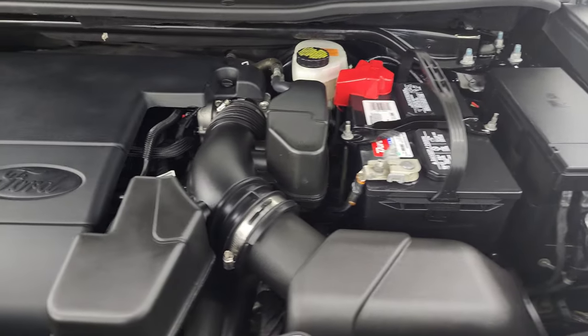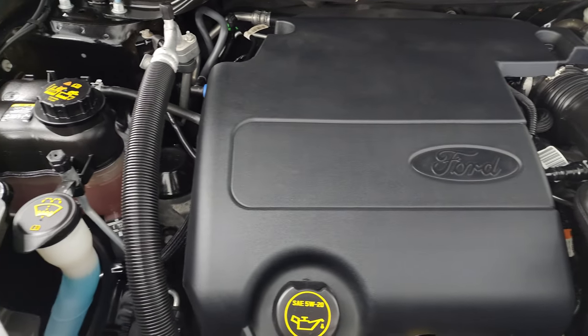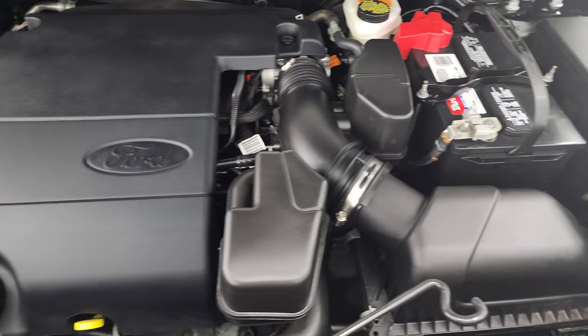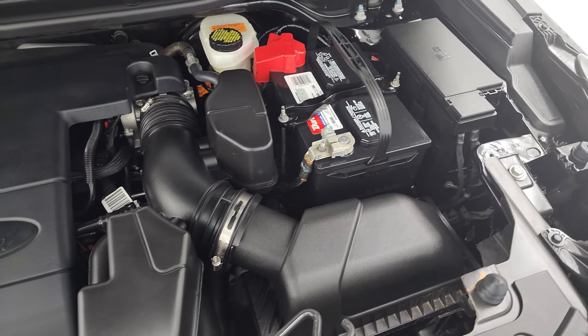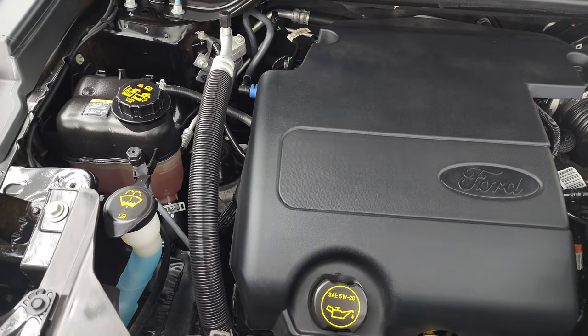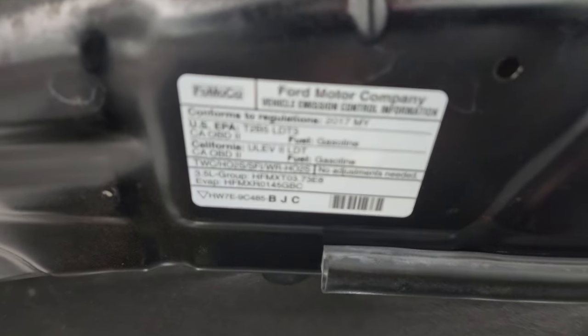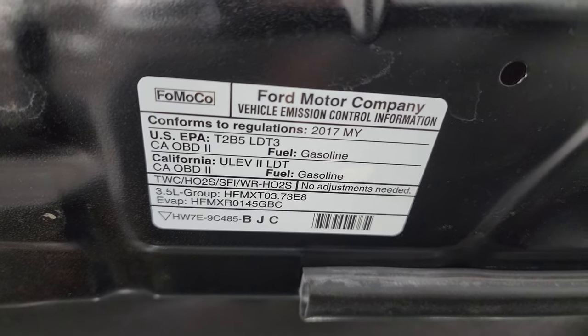Under the hood we have the 3.5 liter V6 engine. The engine bay is very clean and it runs very smooth — 290 horsepower. Once again, this vehicle has been fully safety inspected by our service shop, has a fresh oil and filter change, all the fluids checked and topped off, and it is 100% ready to go. There's the emissions sticker.